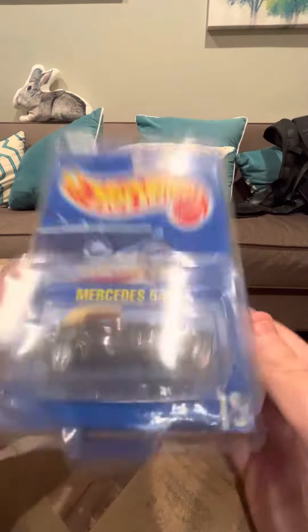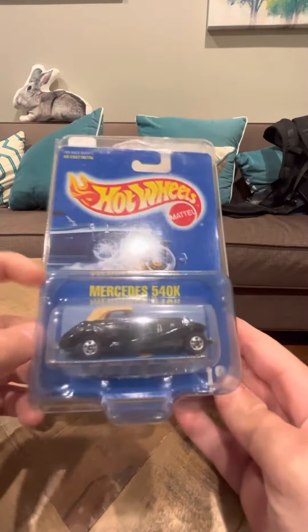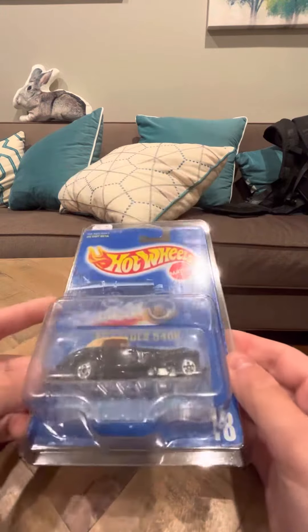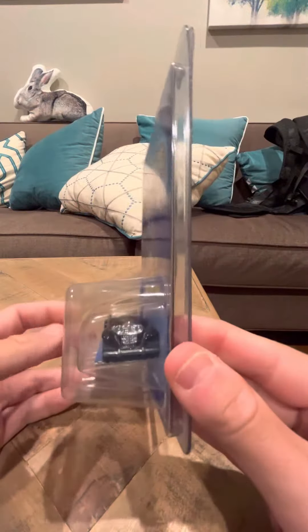Hey everybody, today I'm going to do a review on the Hot Wheels number 18 Mercedes 540k. This is another one of those rare all-blue card releases, and if you get it in the number 18 package it's going to be more rare than getting it in, let's say, an 80s box.